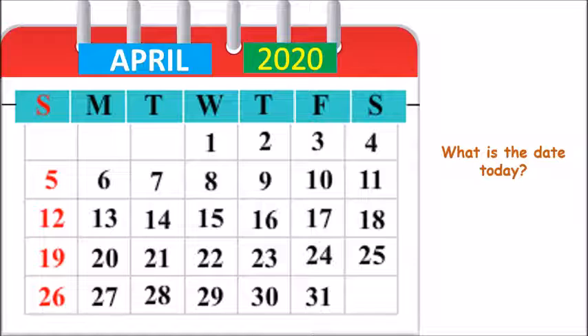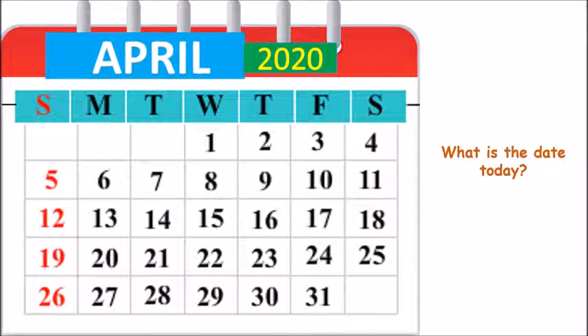Children, what is the month? The month is April, and children, today is 7. So mark number 7 — circle this number.